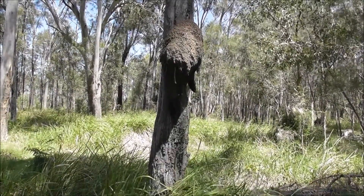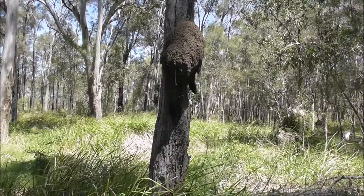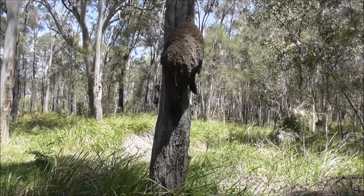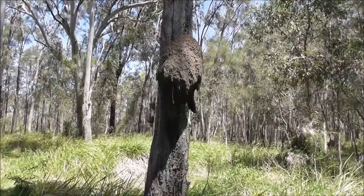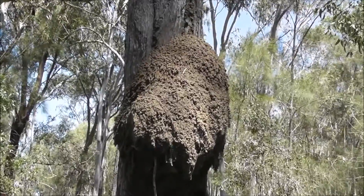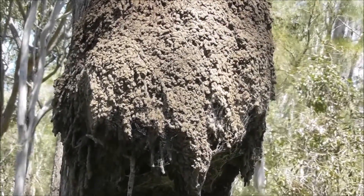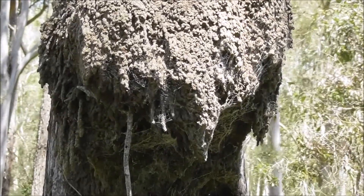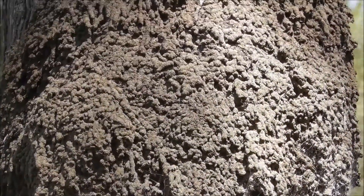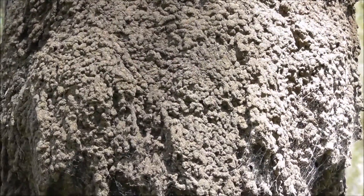I'm just walking around the Boondall Nature Reserve here and just noticed this termite mound — it's quite low down, normally they're quite high up in the tree so you can't get a really good close look. I just had a close-up look at this and it looks abandoned actually, I can't see any termites winding around. It's just admiring the intricate way it's built — it's a shame such a beautiful structure isn't used anymore.